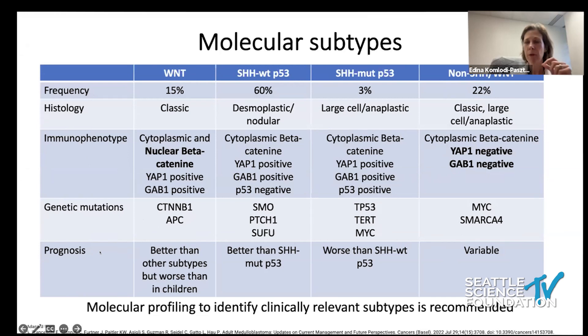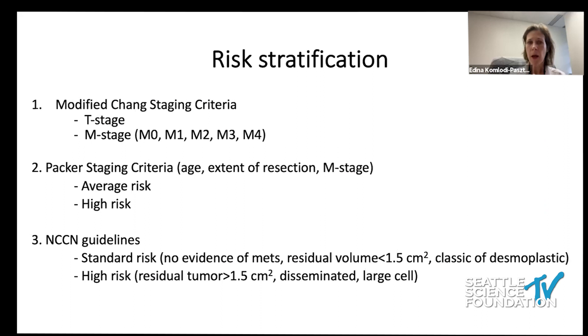In terms of prognosis, we have more data from children than adults, and pediatric data does not necessarily hold true for adults. For example, WNT-activated medulloblastoma harbors good prognosis in children, and it is good prognosis in adults too, but not as good as in children — and we need to take this seriously. Molecular profiling is available and recommended for every patient with medulloblastoma, as risk stratification will determine what type of treatment is needed.